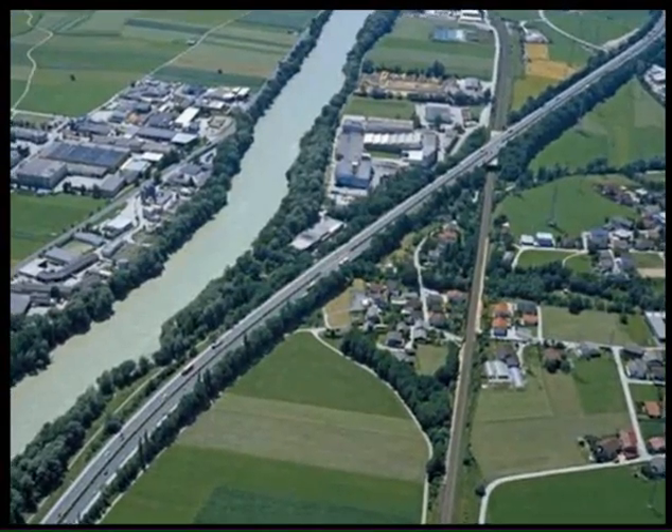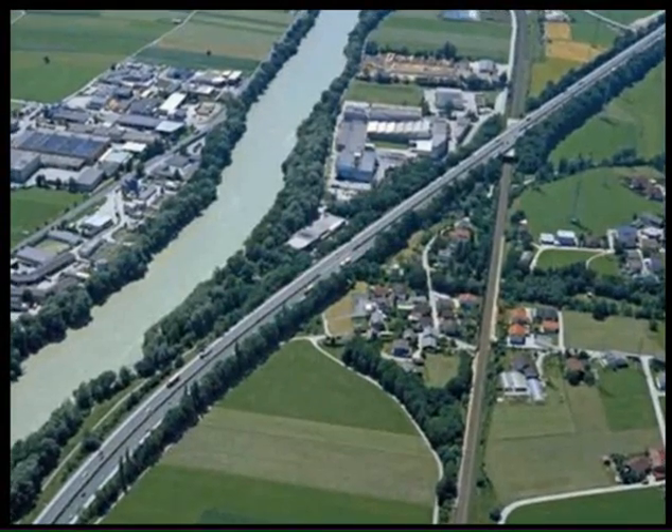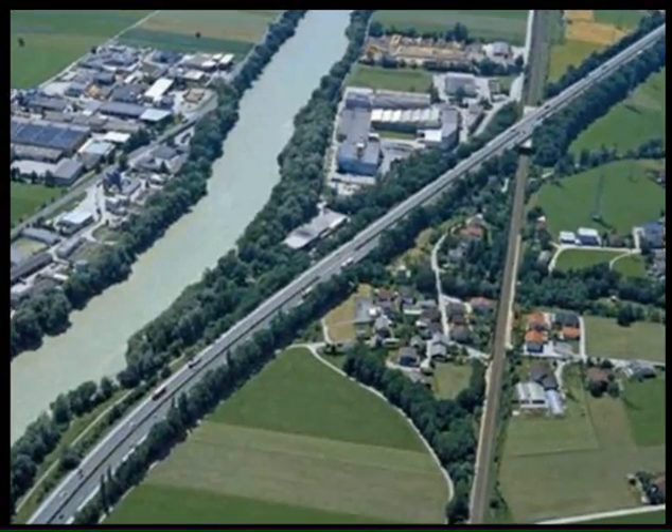To limit environmental impact to a region already marked by transport infrastructure, engineers designed underground tunnels running below the water table at varying distances from the river.